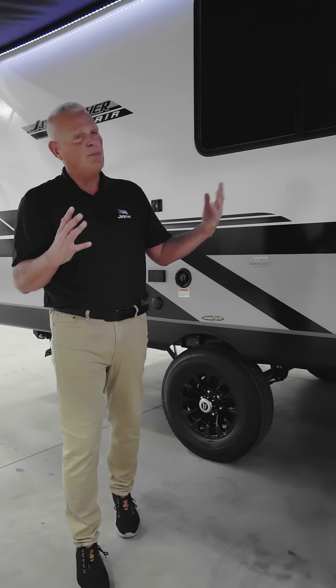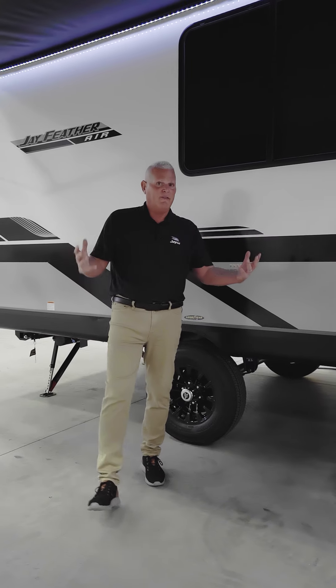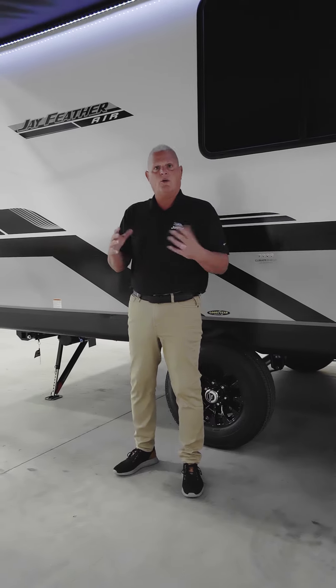Those are two very important design features for us here at Jayco. You can see all of our features on our website, as well as the full walk-around video on YouTube.